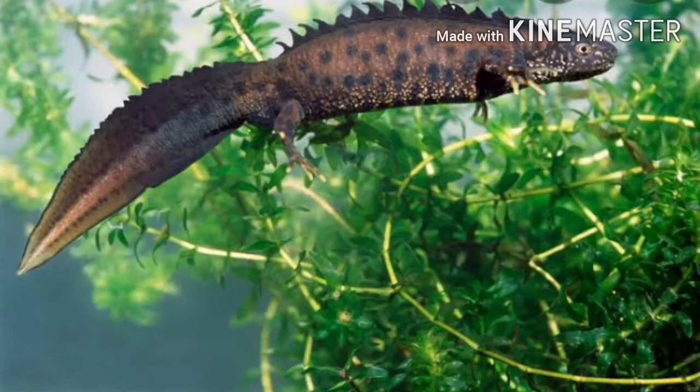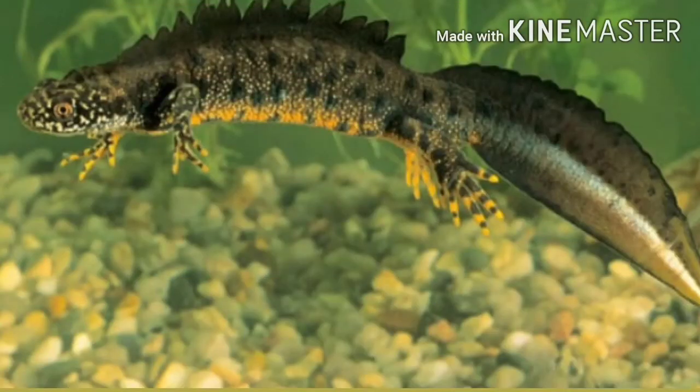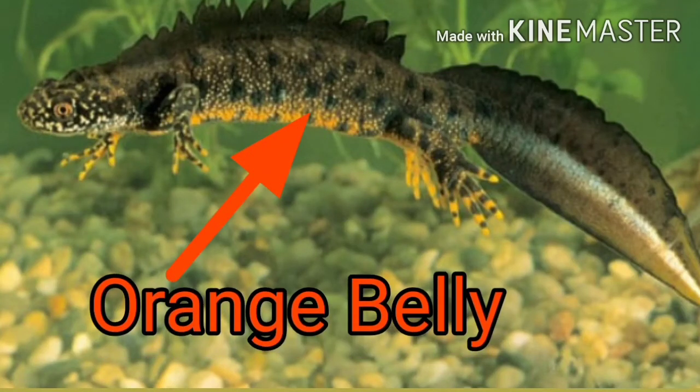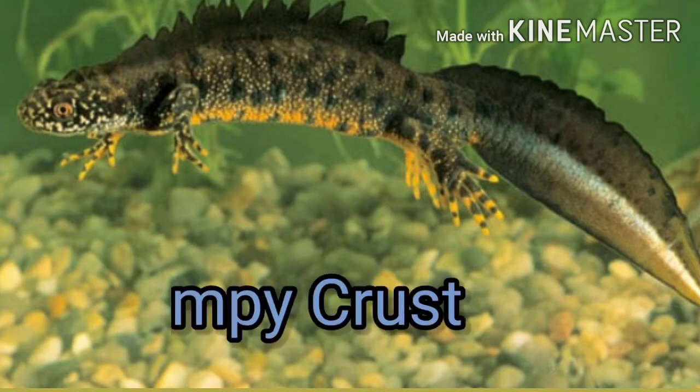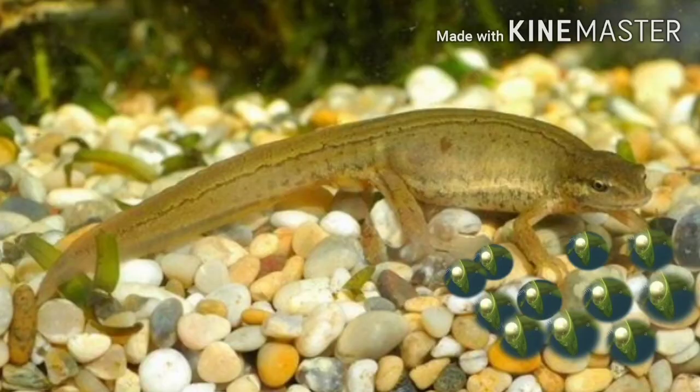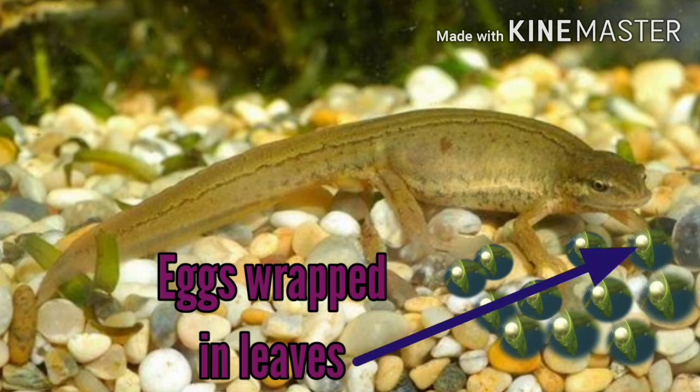Many male newts have bright colors and special markings during their mating season to attract females. The great crested newt has a bright orange or yellow belly as well as a bumpy crest down the length of its back. Female newts, to protect their eggs from predators, wrap each egg in a leaf with their feet.